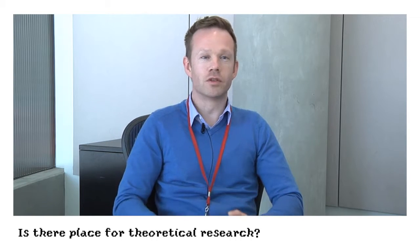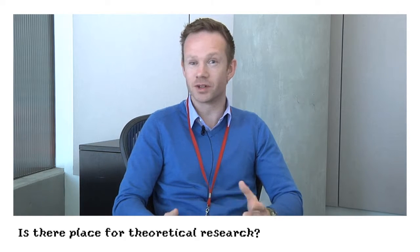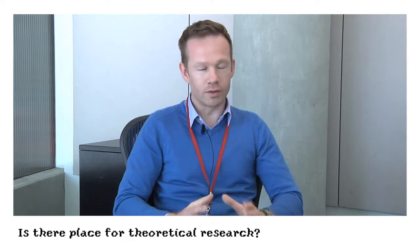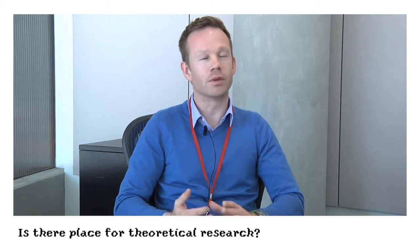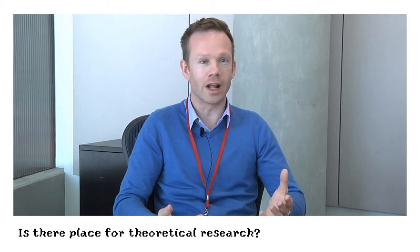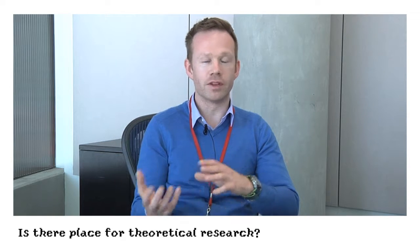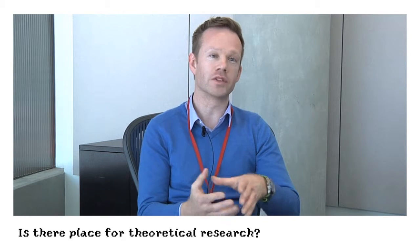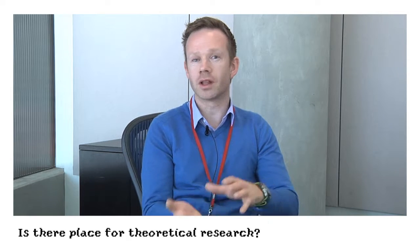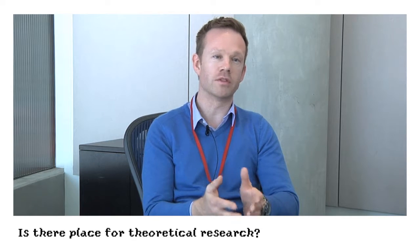In a games user research studio such as ours, because we're an agency, we tend to be business driven — our survival depends on business coming in. However, theoretical research definitely does have a place. As technologies change, such as virtual reality or augmented reality, we still look back to the theoretical foundations of the field to help us deliver better services. So although we may not be doing theoretical research as much as we would like, we still use existing research to make our own services better.